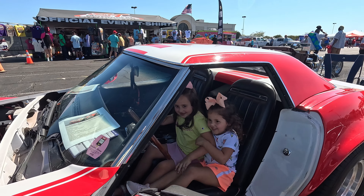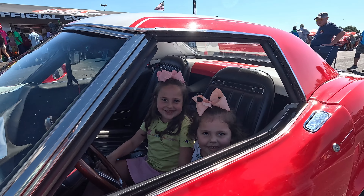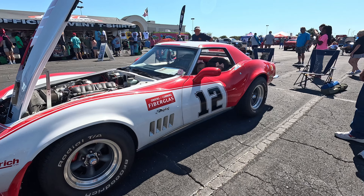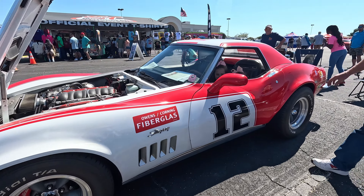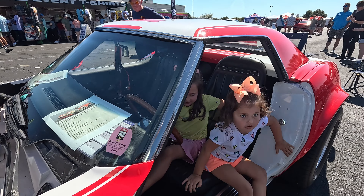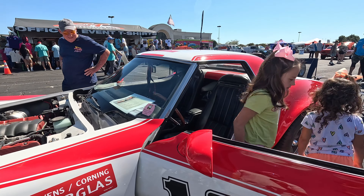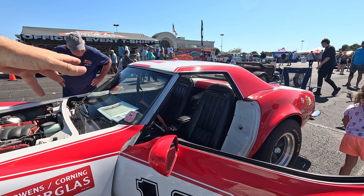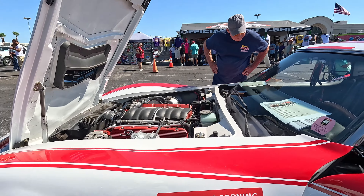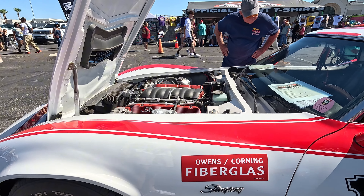What does this thing top out at? I'm sure it's well over the limit. Is it the original 454 in it? No, it's an LS3. Sweet — I like it, man. Take care, appreciate you.